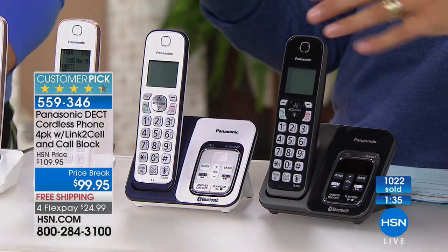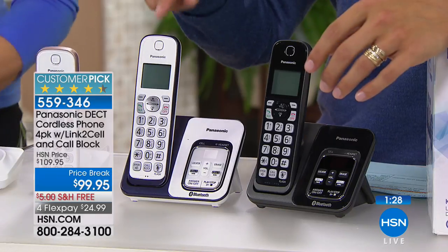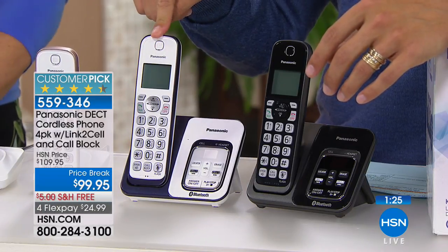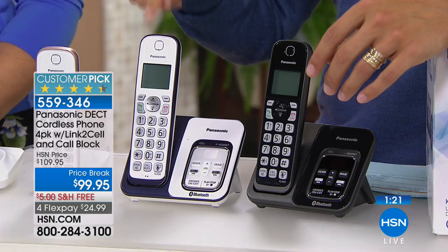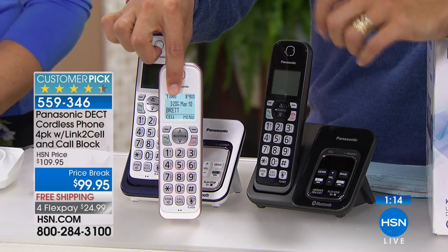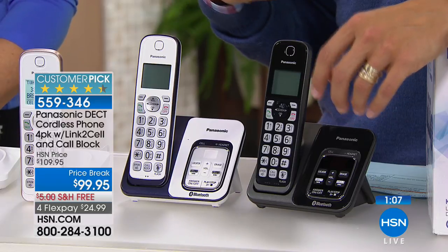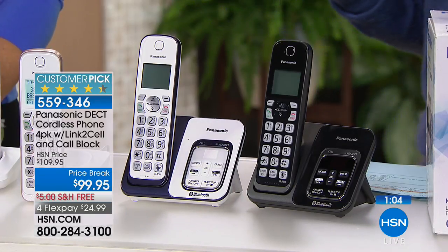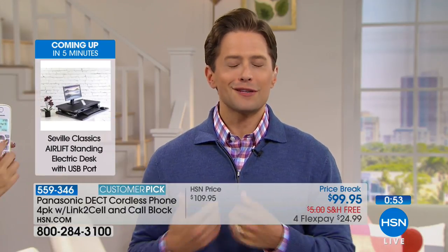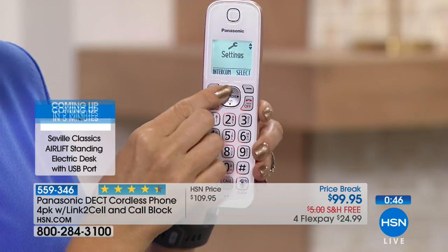You get four handsets for half that price — it is extraordinary value. It's $200 worth of a la carte phones for $25 on a flex payment. There's a good reason they sell out every single time they come in, and our customers basically only buy Panasonic phones here at this network. You've written in reviews saying you love the call blocking, the talking caller ID, the look of these phones, and you're certainly impressed with the price.